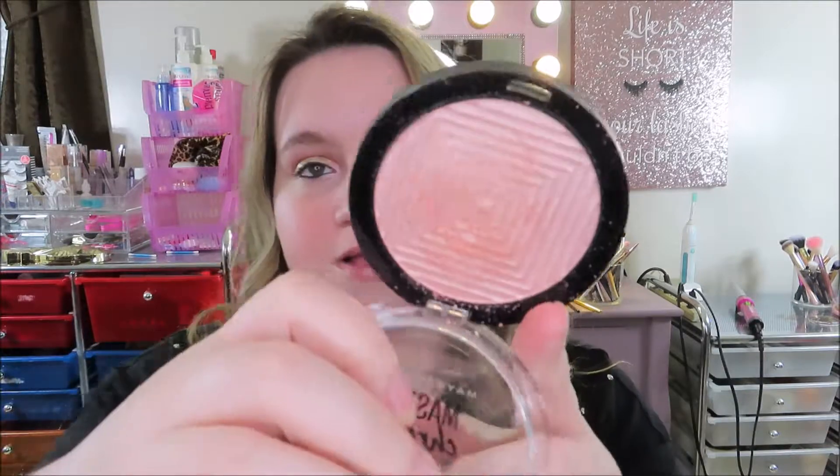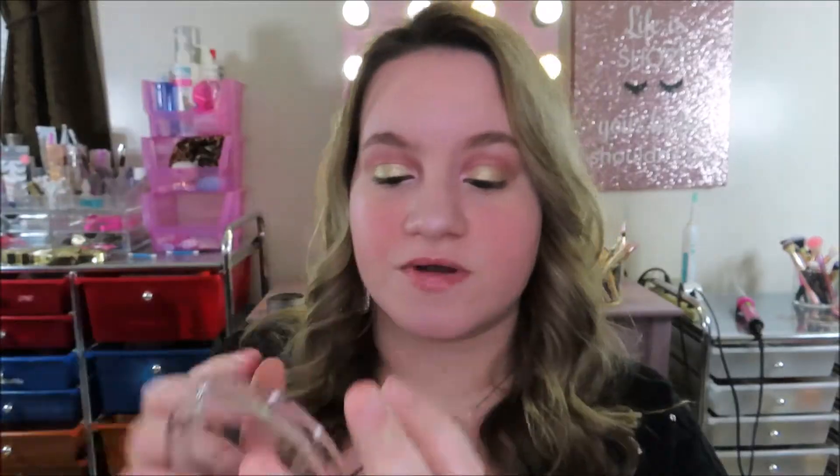Number nine is the Maybelline Master Chrome Metallic Highlighter by Face Studio. This is something I recently discovered and I use it a lot more than any other highlighter. I have it in the color Molten Rose Gold — a rose gold highlighter. That's just one swipe — look how pretty that is. They have a couple of different colors. It's only about nine dollars, so I highly recommend this newer product.